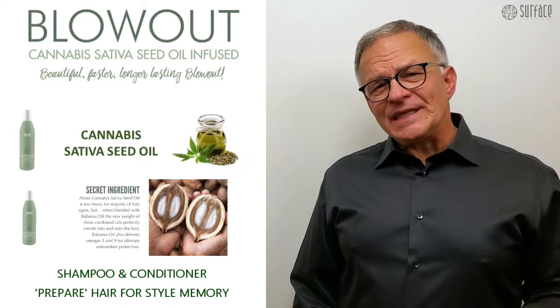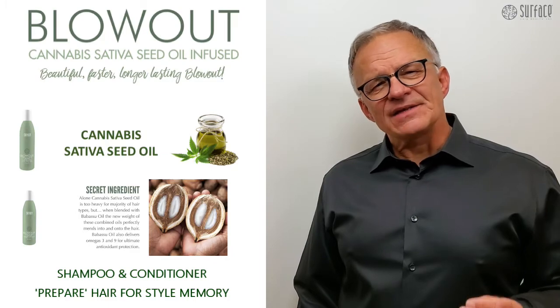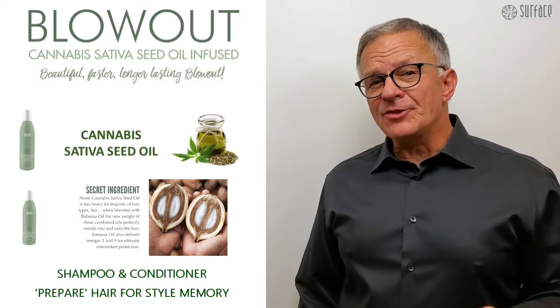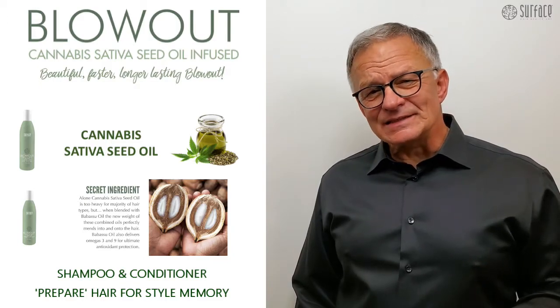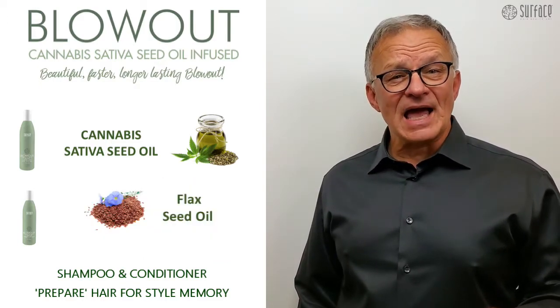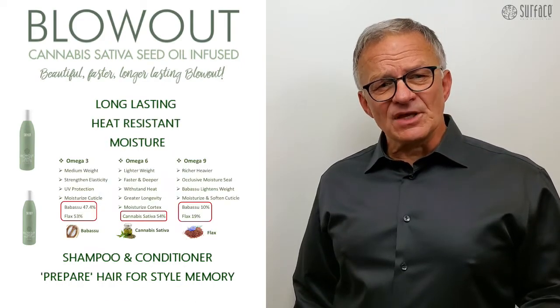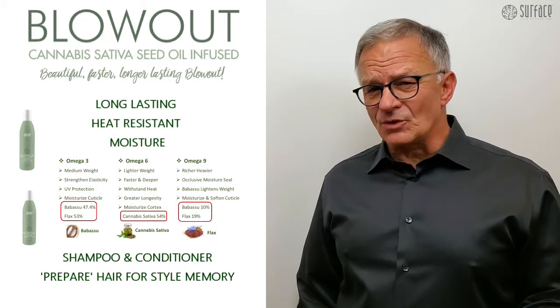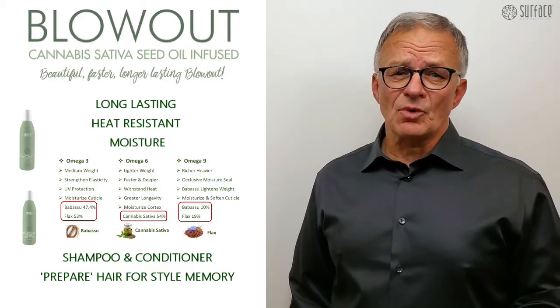The natural heat-resistant omega-6 moisture of cannabis sativa seed oil is carried deep into the hair by omega-3 rich Babassu penetrating oil, and then is sealed into the hair with the omega-9 fatty acids of flaxseed oil. Cannabis sativa, Babassu, and flaxseed oils provide the perfect combination of long-lasting heat-resistant moisture.